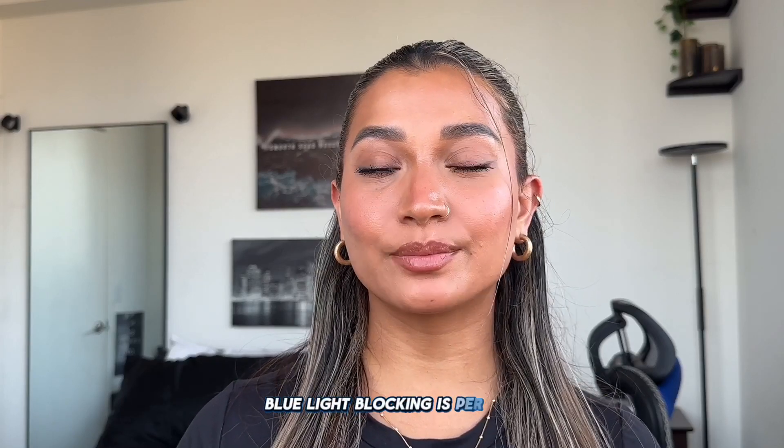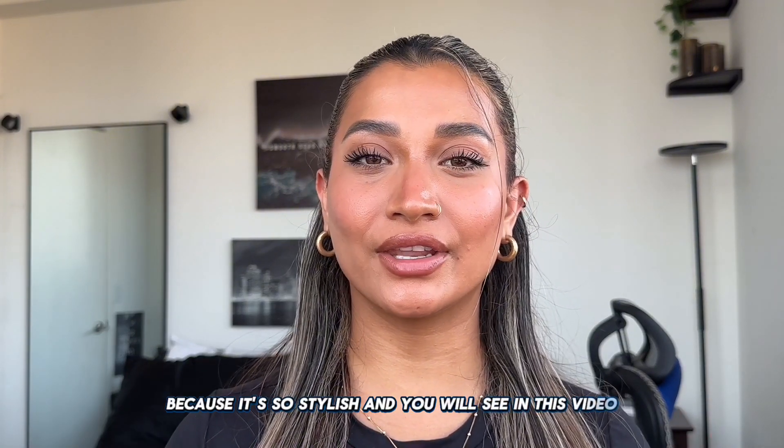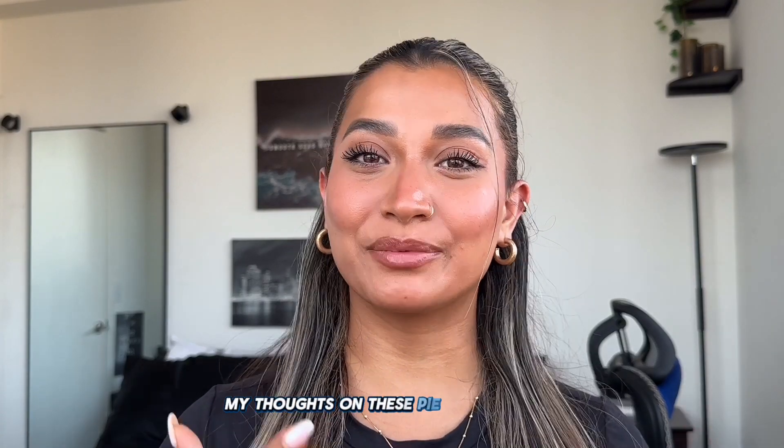These glasses not only come with prescription and non-prescription options, they also come with blue light blocking, which is perfect for this entire generation. Blue light blocking is great for people who spend a lot of time behind a screen — on their computer, on their phone — just like myself, who spends a lot of time editing, recording, and doing emails. I love how I can elevate my outfits with Zeelool. In this video I'll do my first impressions and share my thoughts on all the pieces I got — I have a whole box right here, so I'll show you all the styles.